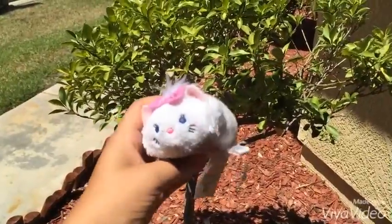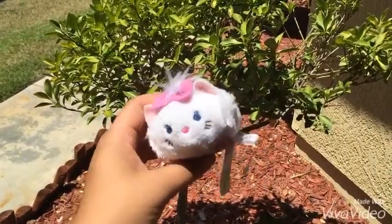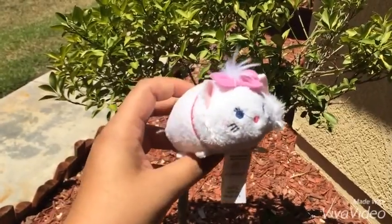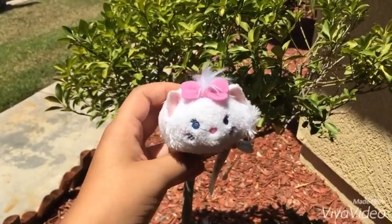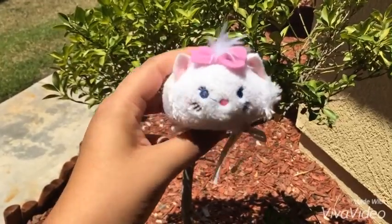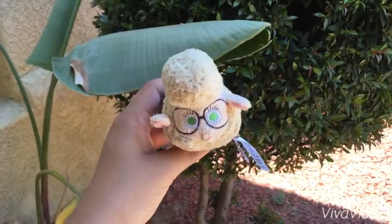The first Tsum Tsum I have is actually Mary from the Aristocats. My tag actually got ripped by accident, but this was my very first one that I purchased about a year ago. I really love her — she's so cute and she's one of my favorites.